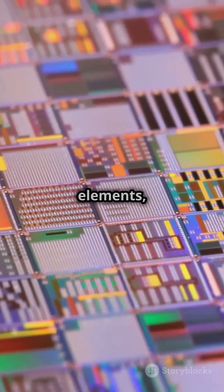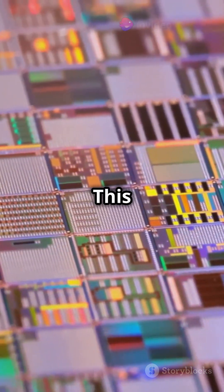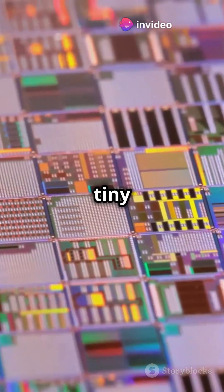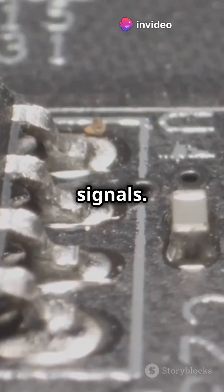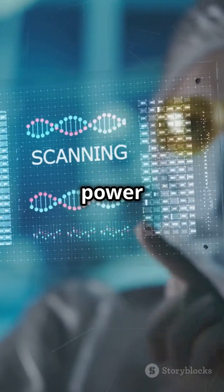By adding tiny amounts of other elements, scientists control how electricity flows. This leads to transistors — the tiny switches that control electrical signals. And guess what? Billions of transistors are packed into the microchips that power your smartphones, computers, and even cars.